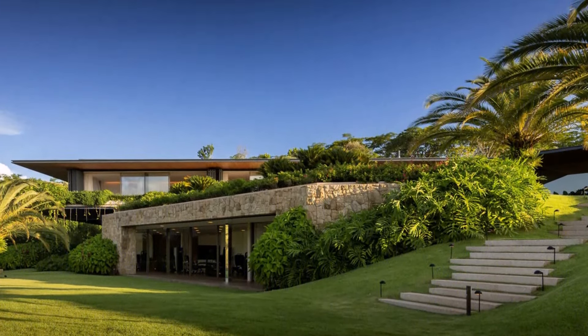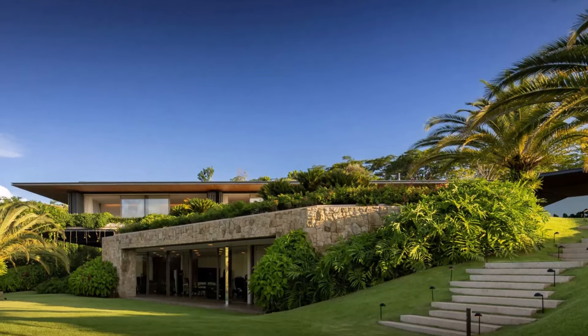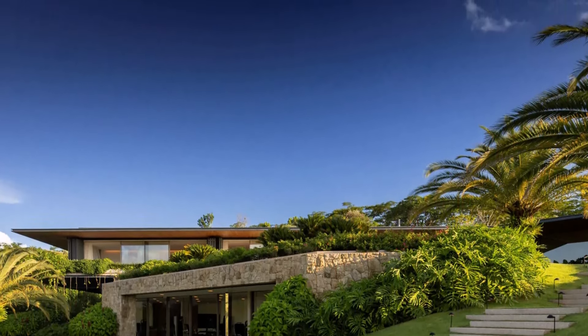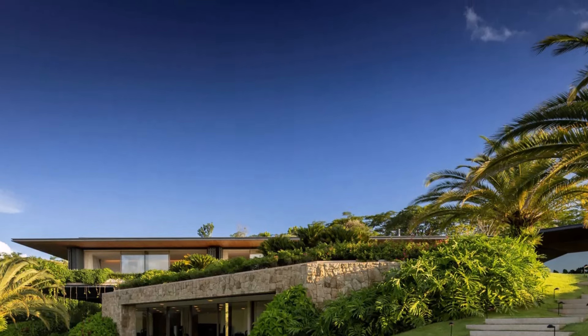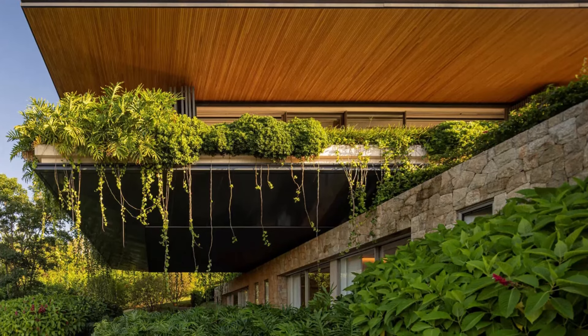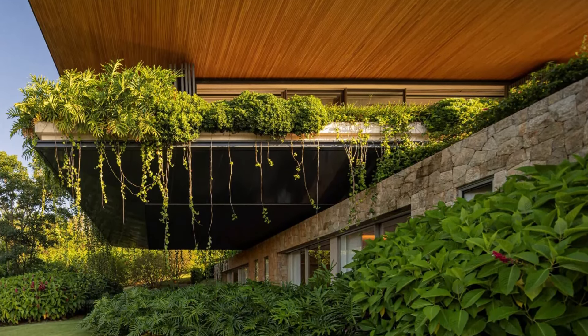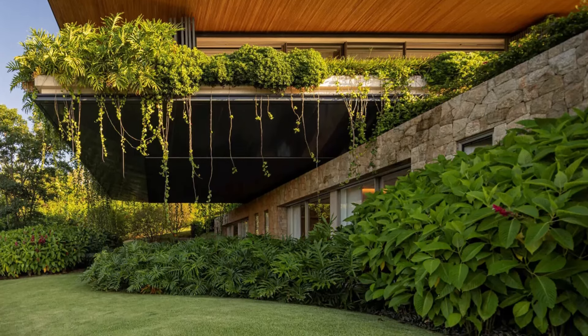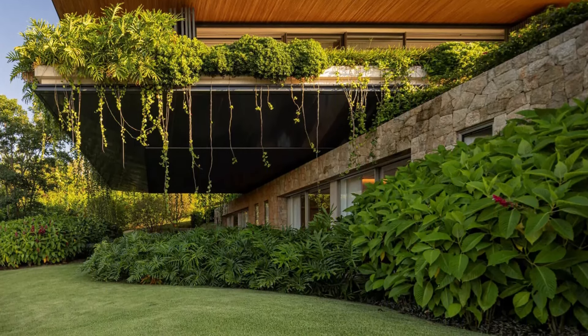Adjacent to the social area lies the intimate section of the house, a slightly angled volume that houses the family bedrooms. The facade is clad in grayish wooden panels, lending a rustic yet modern aesthetic. This change in orientation creates a dramatic overhang, where the couple's suite is situated.